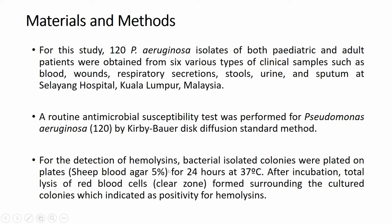For the detection of hemolysin, bacterial isolate colonies were plated on blood agar plates for 24 hours at 37 degrees centigrade. After incubation, total lysis of red blood cells surrounding the culture colony was indicated as positivity for hemolysin. This is a standard method used everywhere.